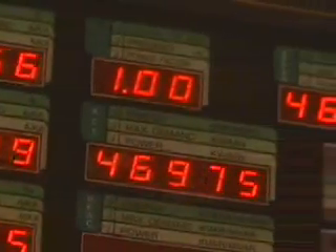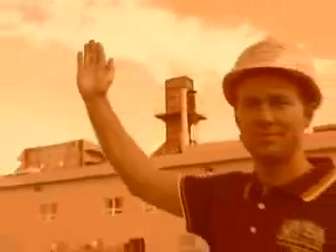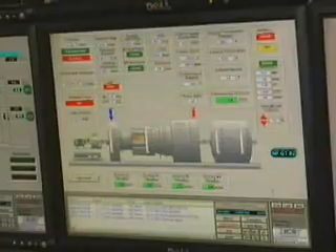The LM6000 turbine produces 47 megawatts of power and uses water injection to lower nitrogen oxide emissions. At full load of 47 megawatts, the combustion turbine burns about 60 gallons of Napta per minute.